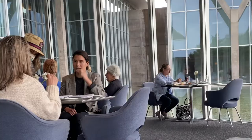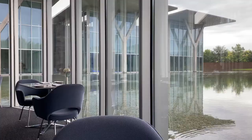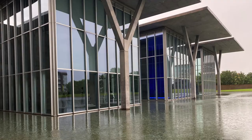Stop for lunch at the Café Modern to extend your stay in the museum and enjoy this work of architecture by Tadao Ando.